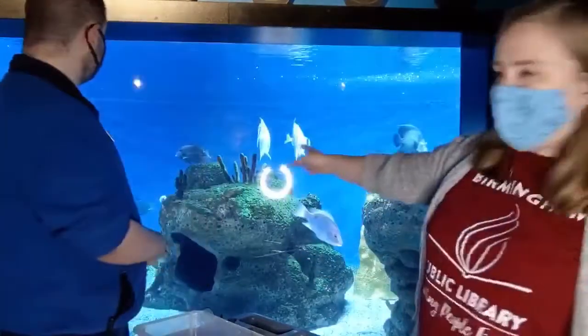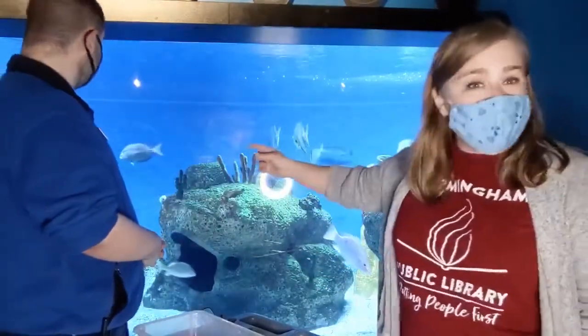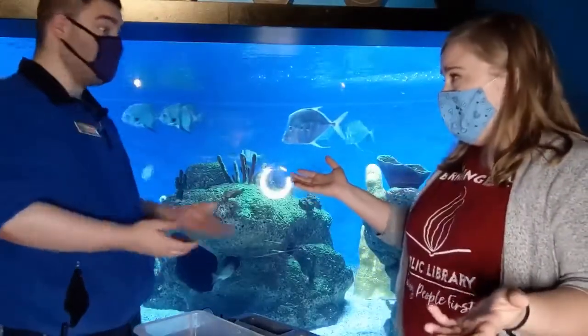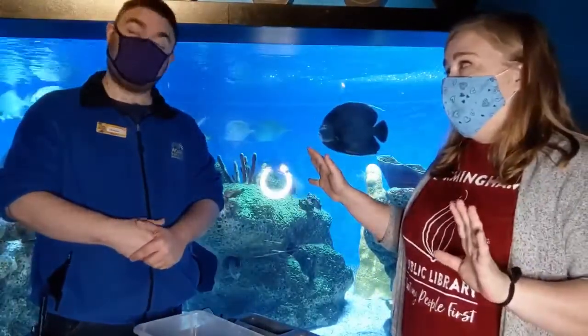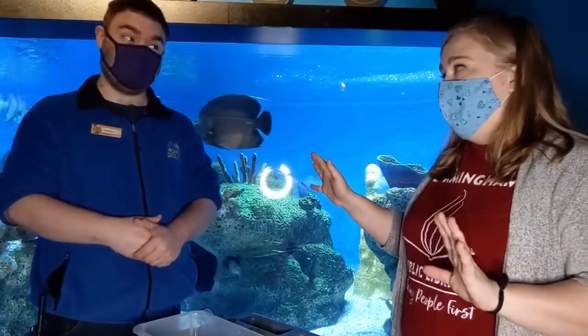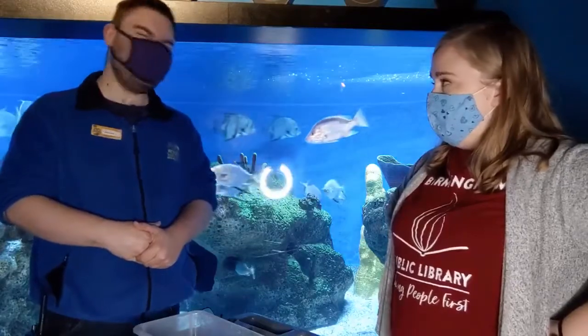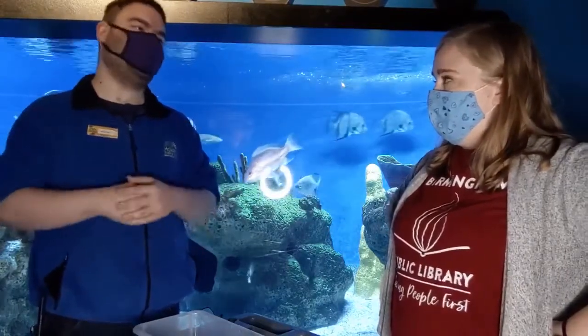You can see the fish swimming behind us and they have tails. Animals have tails, right? Well, not all animals have tails. There are lots of animals in the world that don't have tails, or any traits that we might normally associate with animals.